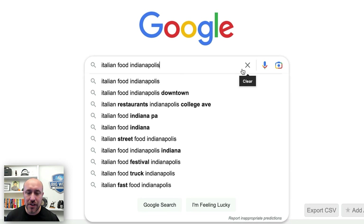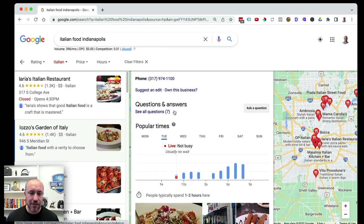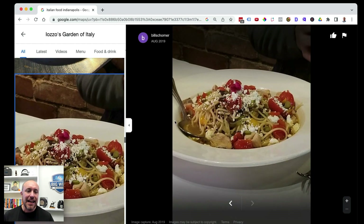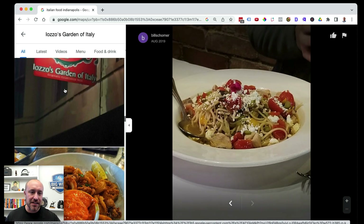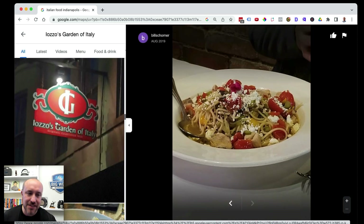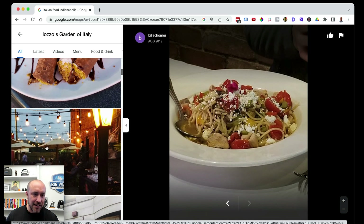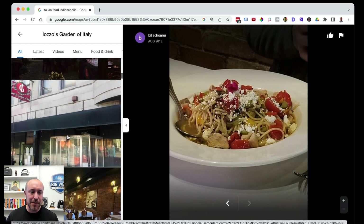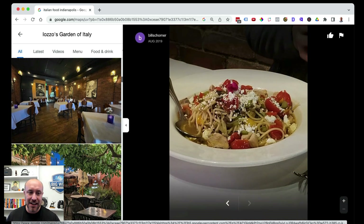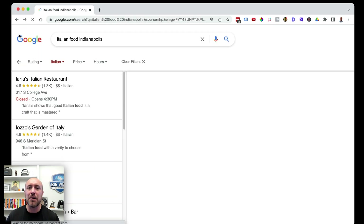The next example is 'Italian food Indianapolis.' Looking at the number two result, I can already tell they're doing well. It's not bad to put a picture of just the plate — that's showing Google something. They've got a picture of their sign, so the logo is showing up and their location is showing up. There are some people eating in the background. What I would recommend is take pictures like these but have people at the tables eating the Italian food you provide.